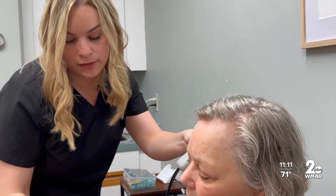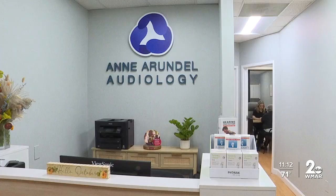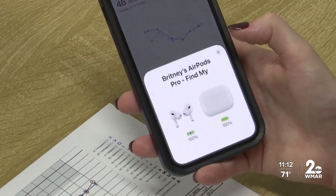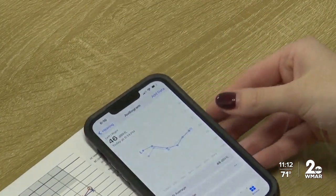Brittany O. Matz, the owner and audiologist of Anne Arundel Audiology in Glen Burnie, says that many people already have access to Apple products, so the update is creating more accessibility. It can take the stigma away. Everyone is already wearing AirPods, and so now you've just got this extra feature to help you hear in certain situations.